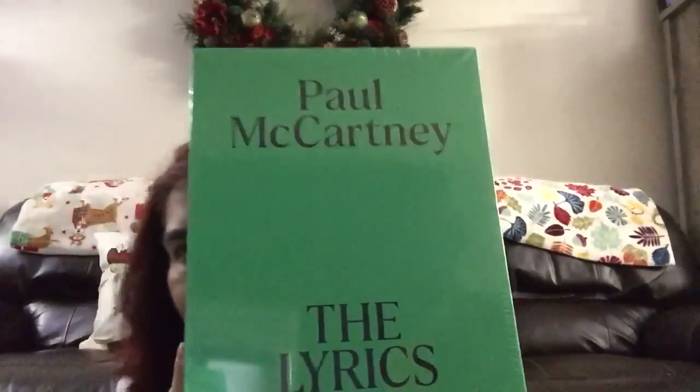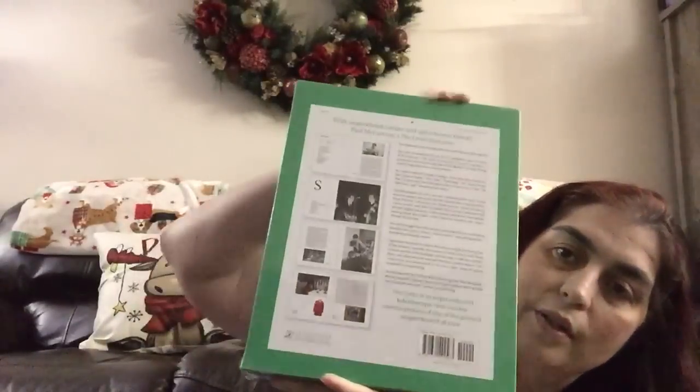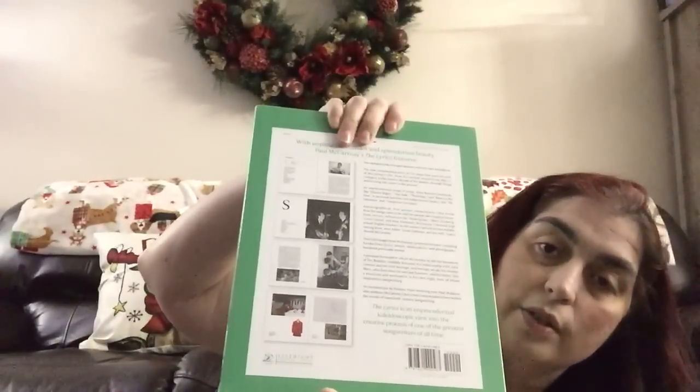I also want to share something I got for Christmas that's been sitting here because I was battling COVID and wanted to wait until I felt better. From BarnesandNoble.com — it's super heavy — I got Paul McCartney: The Lyrics, volumes A through K and L through Z.